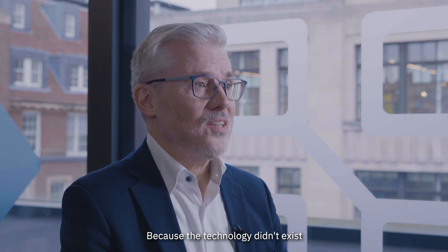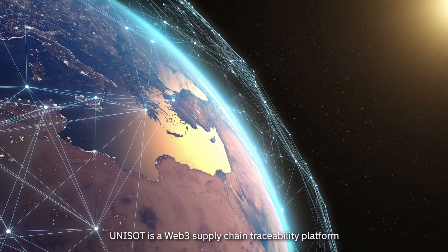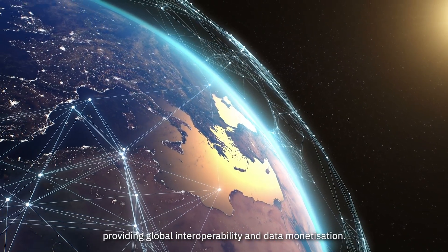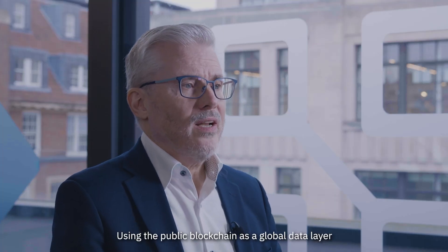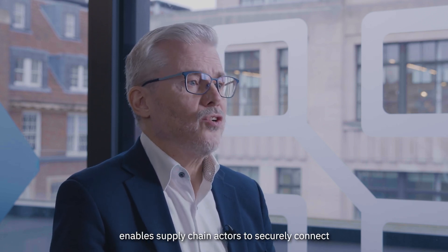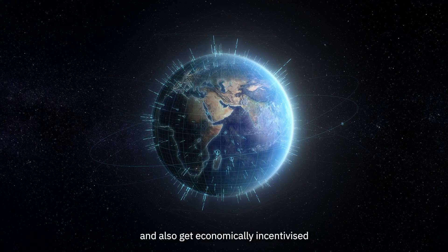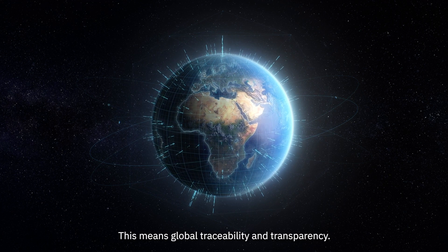The technology didn't exist, and that's what inspired us to create Unisot. Unisot is a Web3 supply chain traceability platform providing global interoperability and data monetization. Using the public blockchain as a global data layer enables supply chain actors to securely connect, open up data silos, and get economically incentivized to share information — enabling global traceability and transparency.